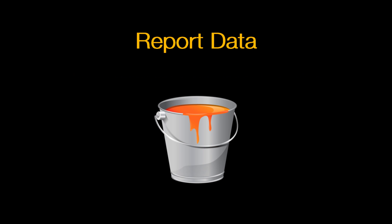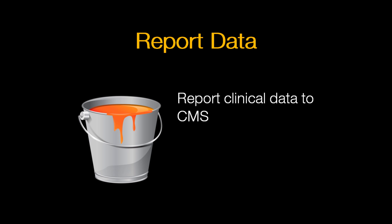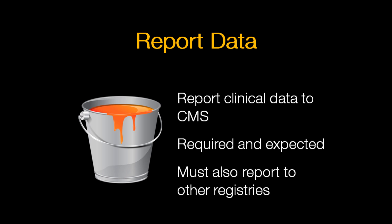The last bucket is report data. It is now very much an expectation that you will report clinical data to CMS. They have removed this as a formal measure — it is now part of the definition of being a meaningful user. You are also being asked to report data to immunization registries and state cancer registries, so reporting of the data becomes very important as we move forward.